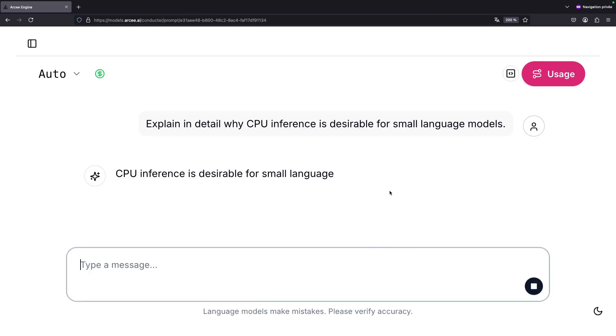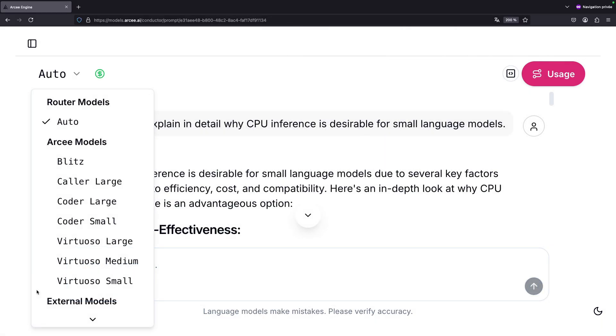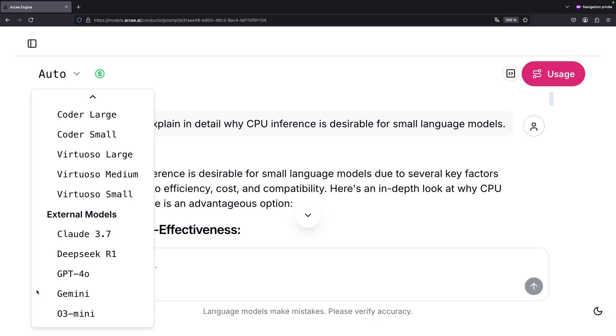Enabling RC Conductor, our advanced router SLM, you can be sure that the most suitable and most cost-efficient model handles every task.